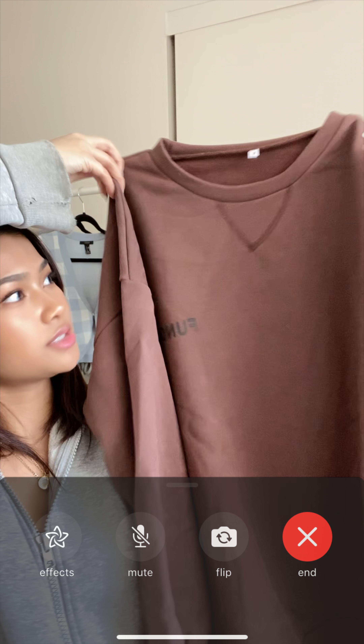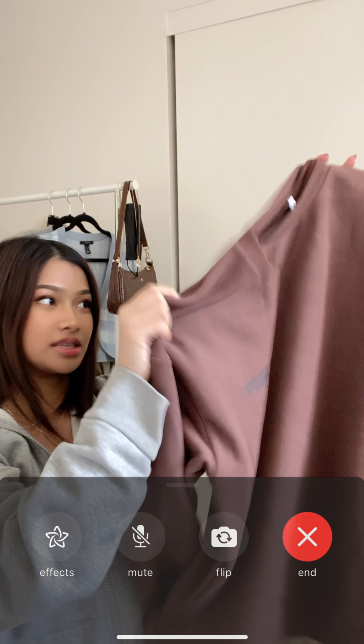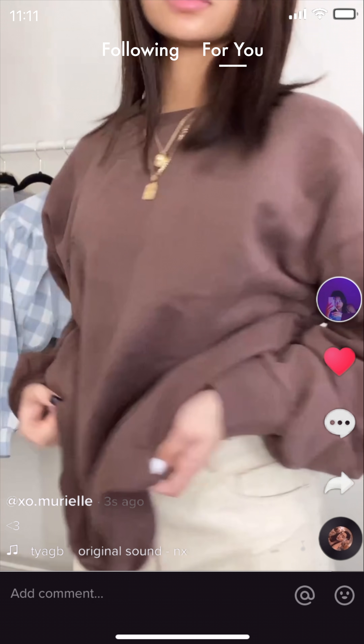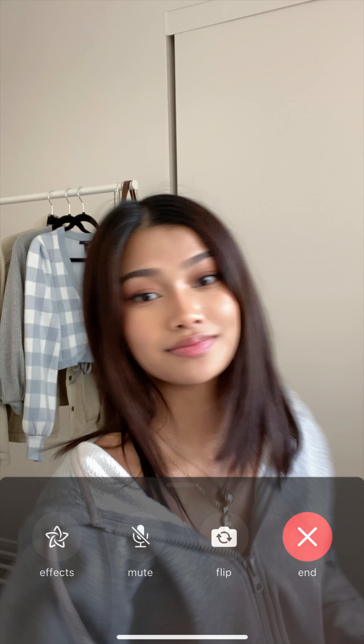I got this simple crew neck sweater with lettering on it that says 'fun off' — it's an oversized brown sweater. I got it in a medium instead of small because I really like oversized clothes.